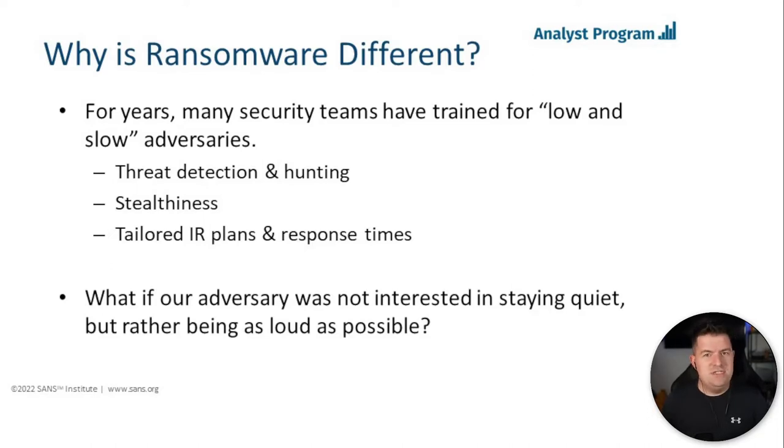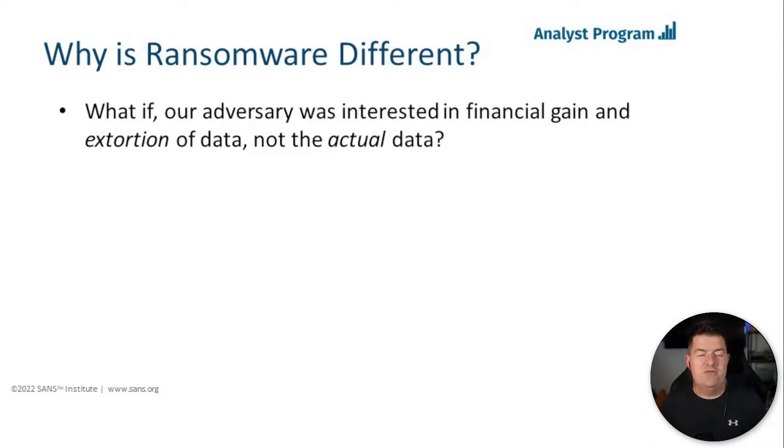But what if our adversary was not interested in staying quiet — in fact, they were okay with being as loud as possible? They don't need to avoid detection; they will tell you they're in the environment. We don't hunt for ransomware threat actors the same way we hunt for APT threat actors. Stealthiness is not an attribute they're necessarily concerned with, and an IR plan that takes days or weeks to respond is just not going to cut it. We have ransomware breaches that go from zero to domain admin in two hours, one hour.